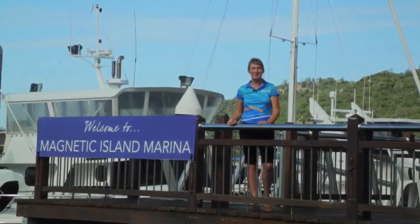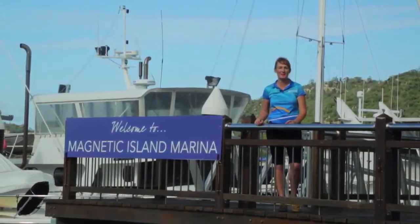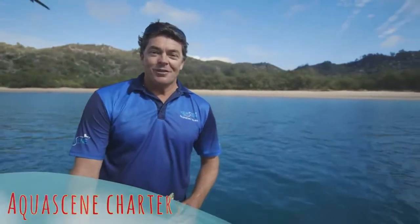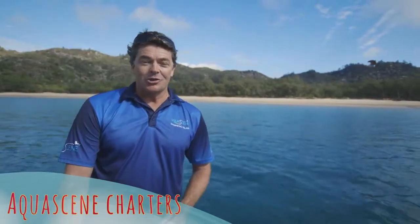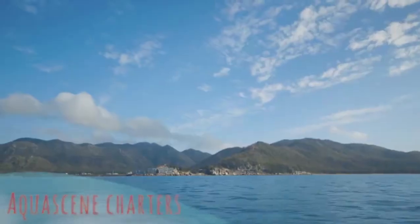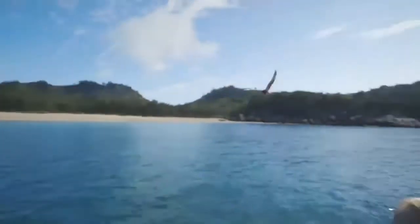Magnetic Island Marina is also the setting out point for an exciting day on the water — fishing, snorkelling and exploring the island by boat with Aquasene Charters. Hi, I'm Adam from Aquasene, one of the skippers here. Come on a snorkelling, fishing, exploring adventure with us and we'll show you how beautiful Magnetic Island is. We'll see you soon.